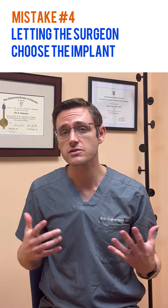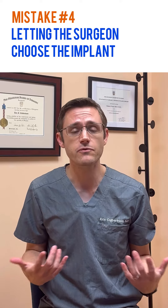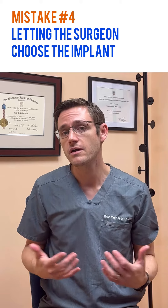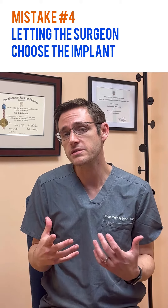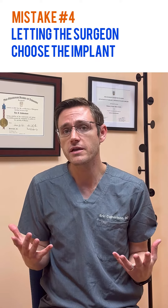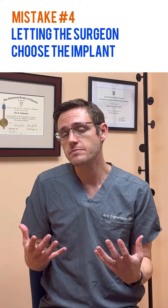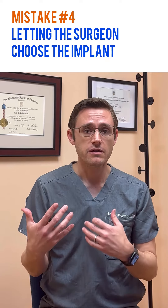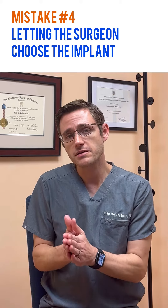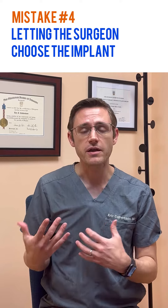Number four: letting the surgeon decide what implant to use. I've seen many patients who come to me for a revision, and they describe not really knowing what implant they were going to have going into the operating room — basically, the surgeon decided what they felt the best implant would be to fit their frame. Ultimately, it really needs to be a joint discussion between the patient and the surgeon to figure out what is going to be the best implant to meet your goals and also be the safest and fit your frame.